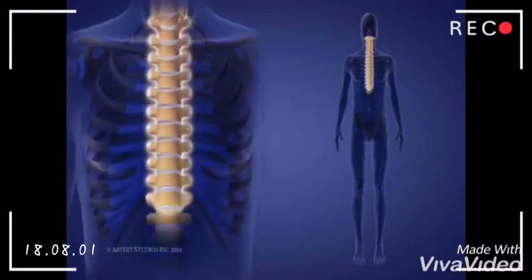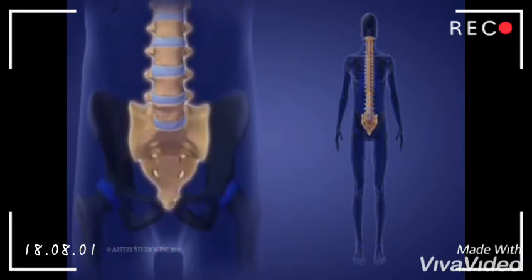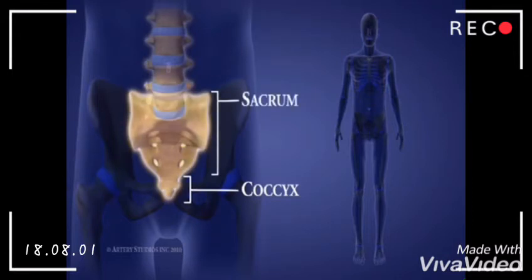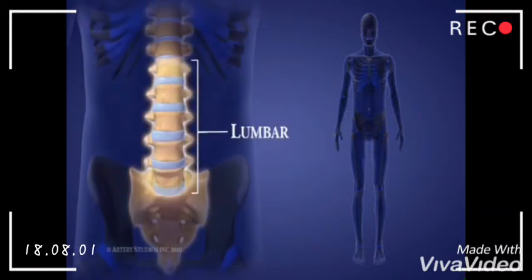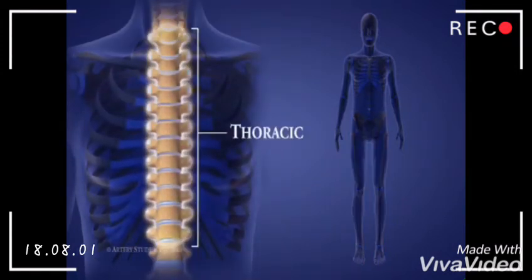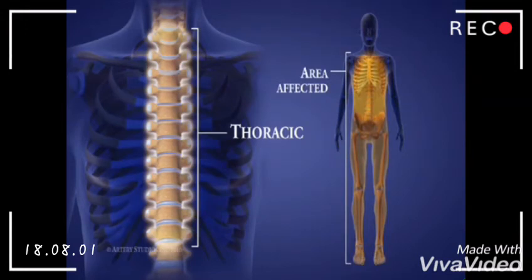The 33 vertebrae that make up the spine are separated into 5 groups. At the bottom of the spine, there are 4 coccygeal vertebrae. These bones are fused and make up the tailbone, otherwise known as the coccyx. Above these are 5 sacral vertebrae called S1 to S5, which are also fused. Nerves from this level supply the pelvic region. The 5 lumbar vertebrae in the lower back are called L1 to L5. Injuries at this level can affect leg and foot function. There are 12 thoracic vertebrae in the chest, called T1 to T12. Injuries at this level can affect leg and foot function and the chest and abdominal muscles.